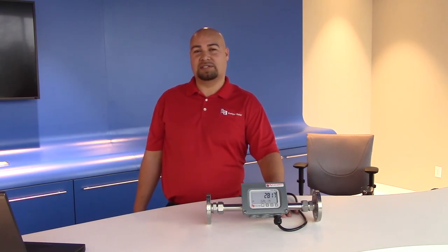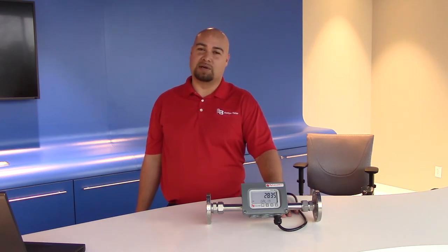To recap, the DTTS line of ultrasonic flow meters is a very universal and flexible device that can be mounted on a wide variety of pipe sizes, materials, and liquids to provide a completely non-invasive solution in a retrofit application.